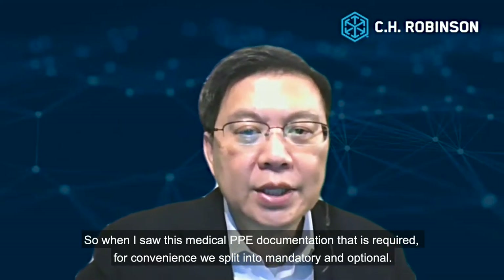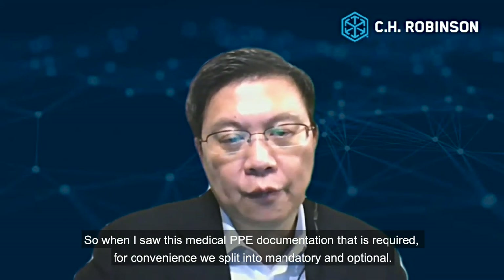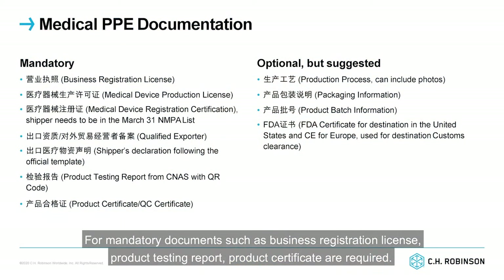So what are some of the medical PPE documentation that is required? For convenience, we split these into mandatory and optional. For mandatory documents, a business registration license, product testing report, and product certificate are required.